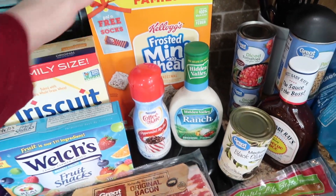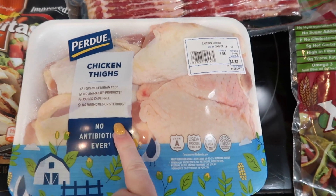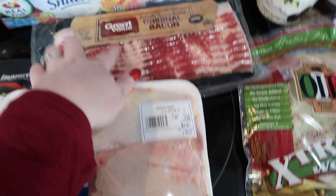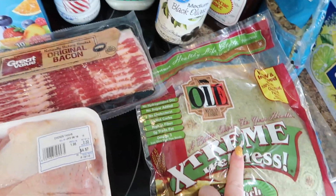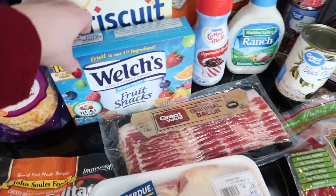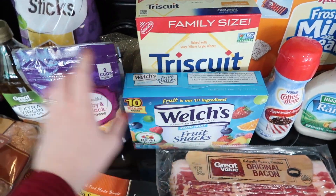I grabbed these frosted mini wheats for Landon. Chicken thighs for the chicken noodle soup, and then for the pulled chicken. Bacon — probably for the wraps and just to add into anything to make it a little bit better. Fruit snacks for Landon. Triscuits for me.